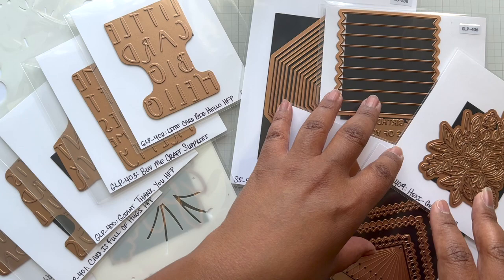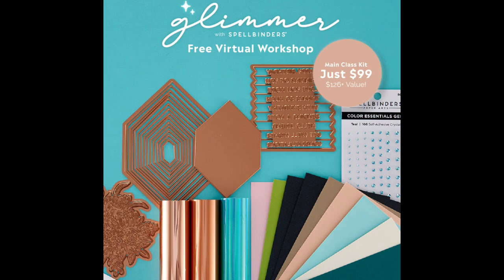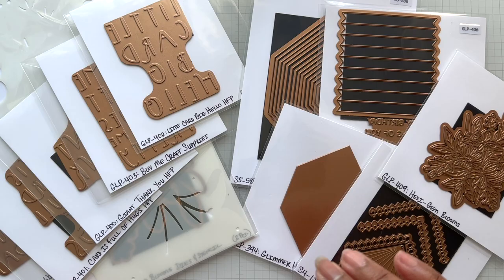If you received your main class kit already, you're seeing some of the goodies here within that kit. That kit was bundled with everything that's going to be shown in that workshop. That class kit is still available — actually, both class kits are still available.